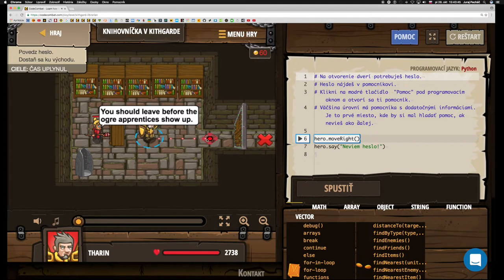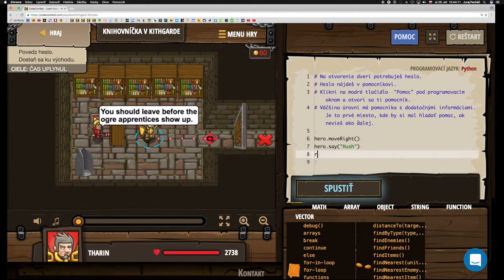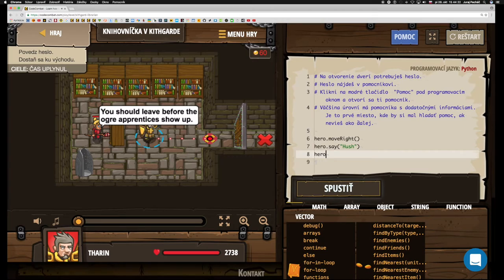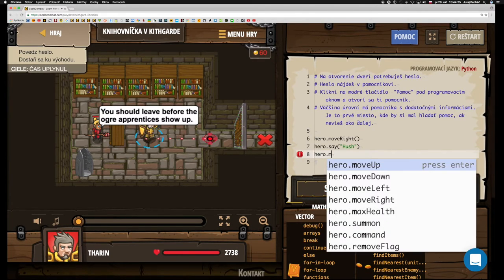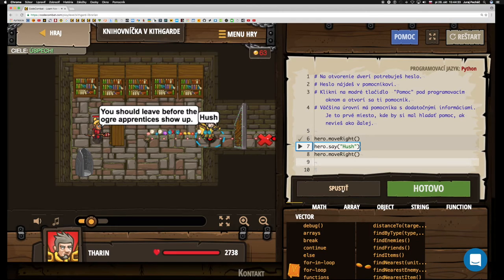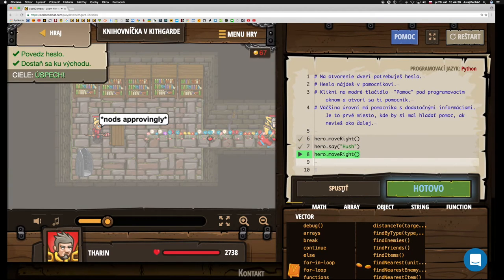Takže pojdeme doprava. Toto už máme. Povieme, že nevieme heslo – ale heslo vieme, môžeme to vlastne aj nahradiť. Miesto toho, že nevieme heslo, hneď ho povieme. Po otvorení dverí sa presunieme doprava. Nefunguje nám tu pomoc, dúfam, že máme správne topánky – tak ideme to písať. Objavilo sa, pomôže až teraz. Spustiť. Hotovo.